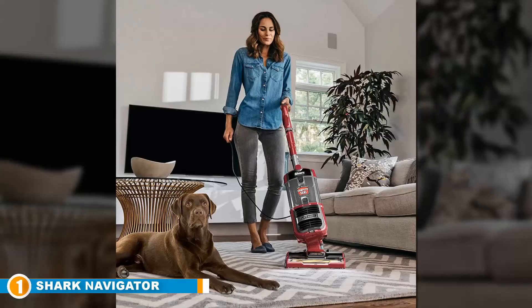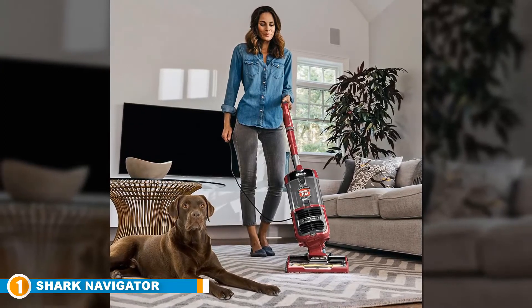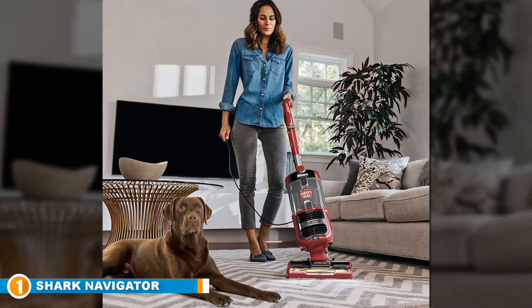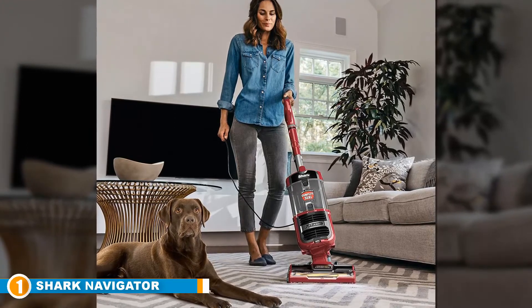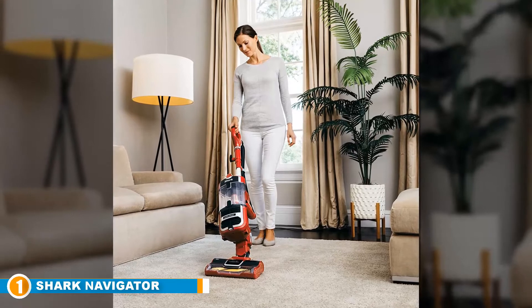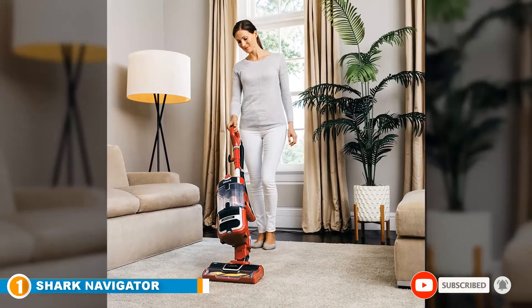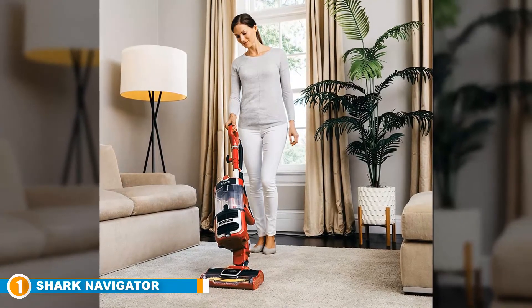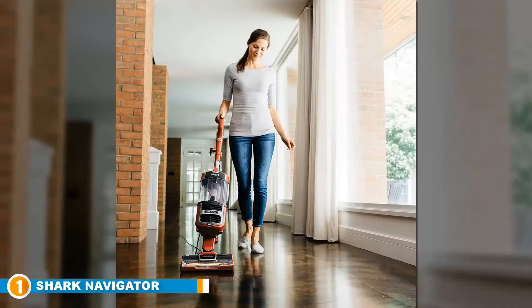The swivel steering makes it easy to wind and glide through the house, and its lightweight design means it's easy to control. The self-cleaning brush roll keeps it in top condition. And with a 30-foot cable, you've got plenty of room to move about without disrupting your vacuuming. However, this cable does not come with a rewind feature, which eliminates the satisfying end-of-vacuum tradition that many have become accustomed to — and for some, it's the whole reason they vacuum in the first place.